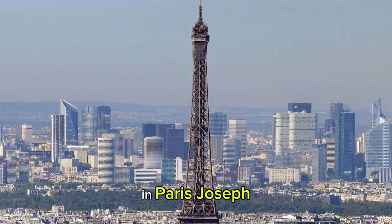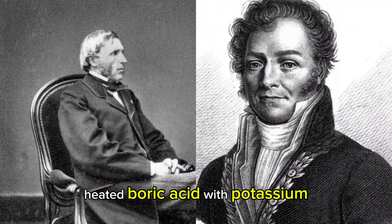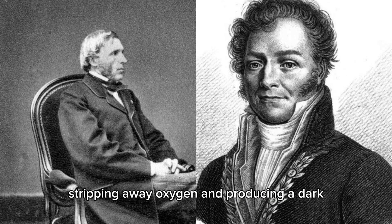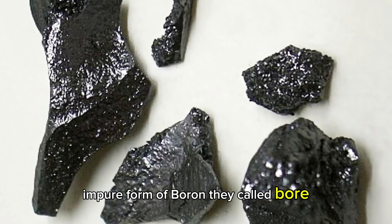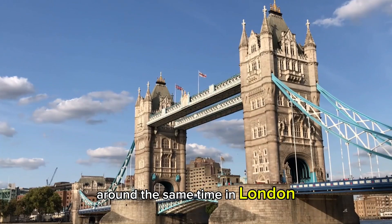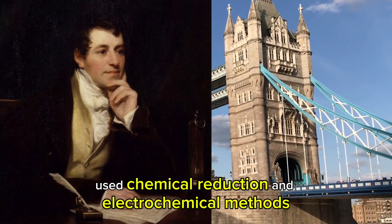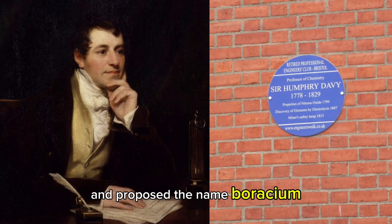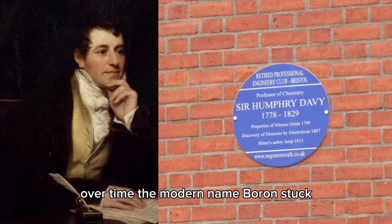In Paris, Joseph-Louis Gay-Lussac and Louis-Jacques Thénard heated boric acid with potassium, stripping away oxygen and producing a dark, impure form of boron they called 'bor.' Around the same time in London, Sir Humphry Davy used chemical reduction and electrochemical methods and proposed the name 'borachium.' Over time, the modern name boron stuck.